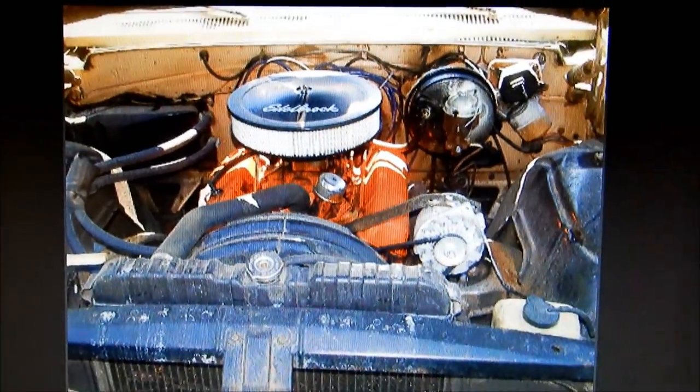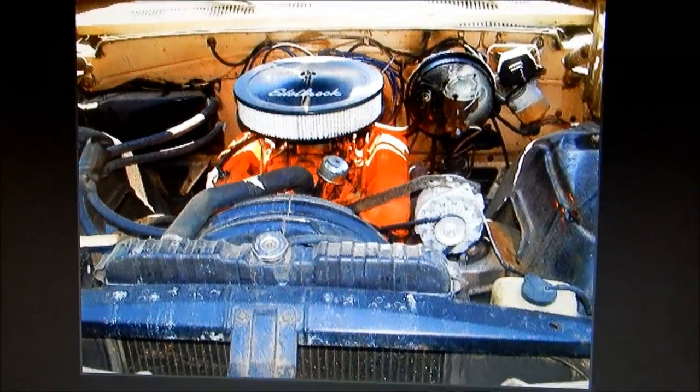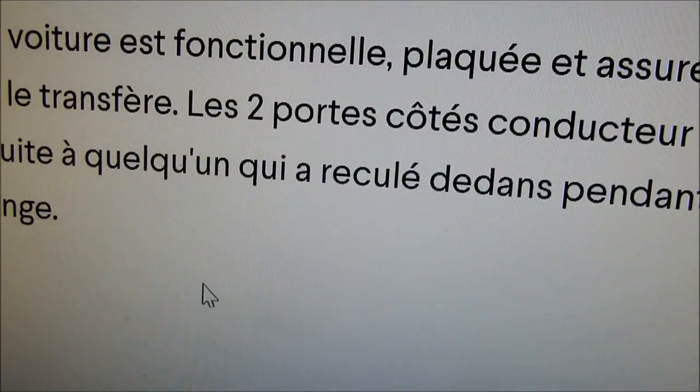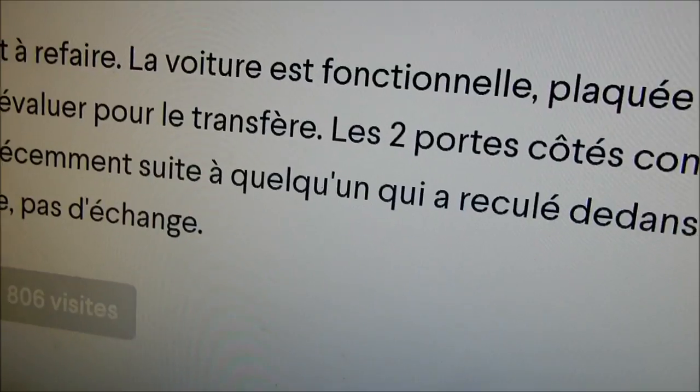That's a 283 — got some power, more pickup than a six. Man, two grand. If I had the money and a place to put it, I'd buy it — never mind the lack of a driver's license because I'm visually impaired. Forget it, I'd buy it anyway.